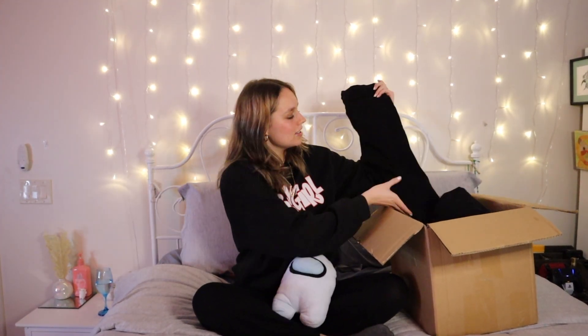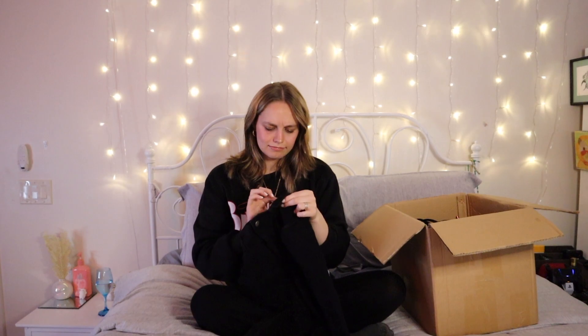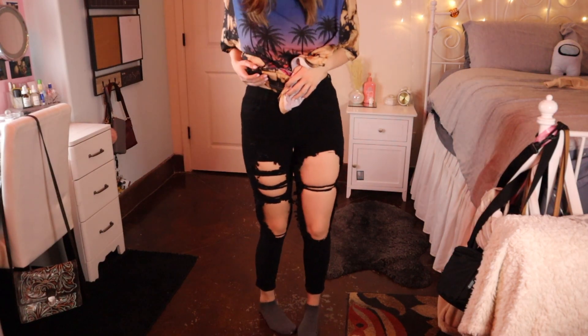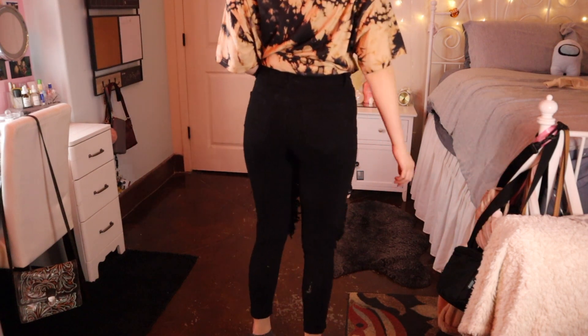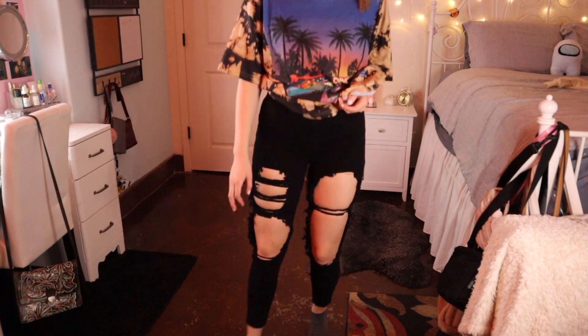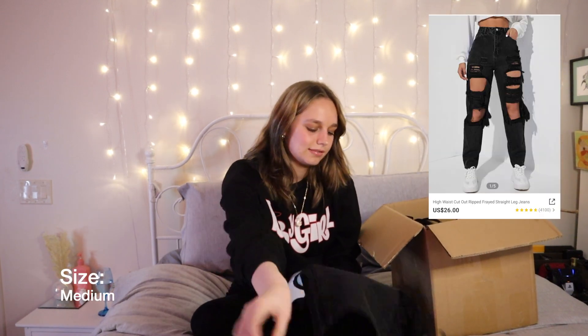The second thing is these jeans, and I got a size medium and they fit me amazing — I love them. I was honestly skeptical to buy jeans from Shein before, but it actually turned out really good.